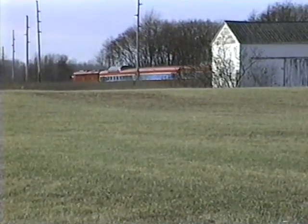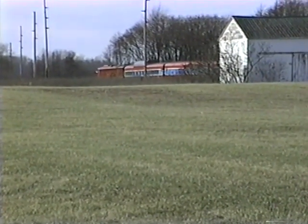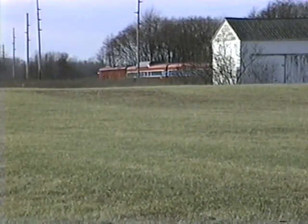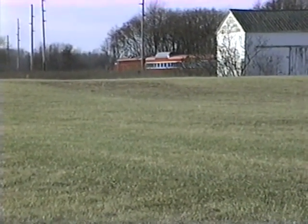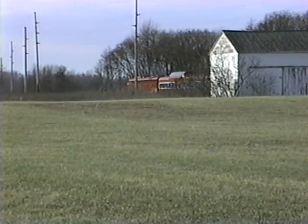Sadly, during operation here it suffered a fire and was pretty much deemed unrepairable, and then just used for parts. I understand the shell is now at a museum in Bowling Green, Kentucky.